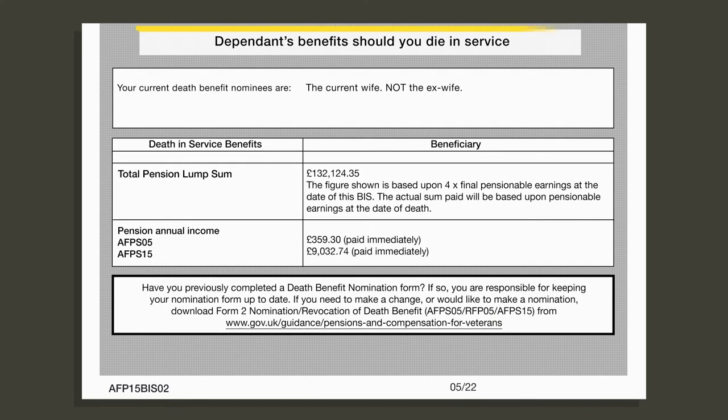At the bottom of part one is a dependants benefits should you die in service section. It shows you who you have nominated to receive the benefits and how much they might get, though the actual sum might be different as it will be paid based upon your actual pensionable earnings at the date of your death. Make sure your nominee is up to date — the last thing you want is for the money to go to your ex-wife instead of your current one because you forgot to change it. At the very bottom of the page it tells you how you can change it.